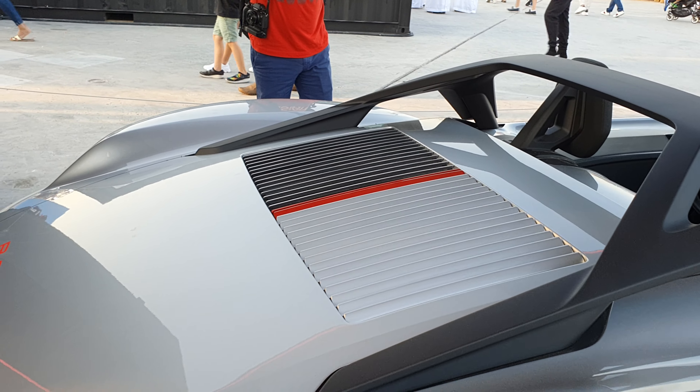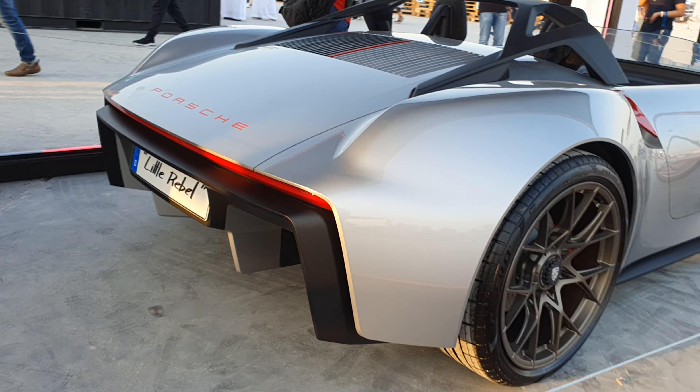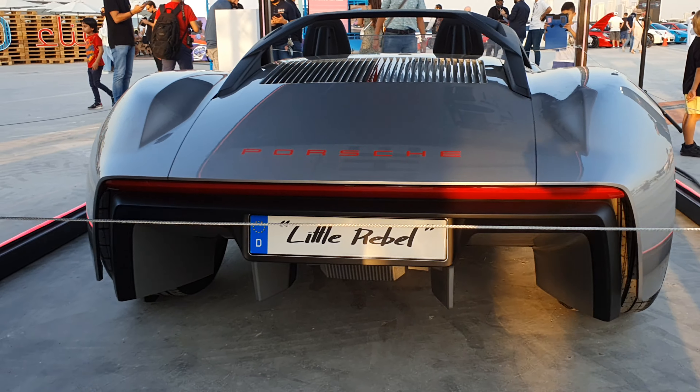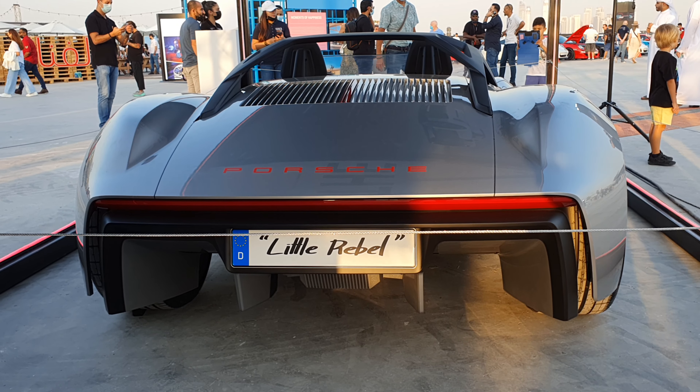Look at that grille at the back — that reminds me of the old 911 Turbos. Other than that, the rest of the car is completely new. Look at that beautiful tail light and that huge diffuser.